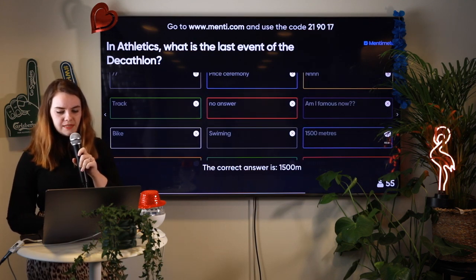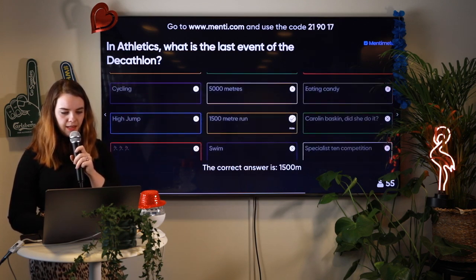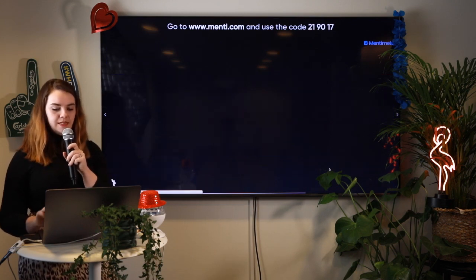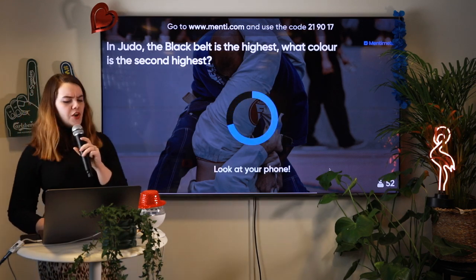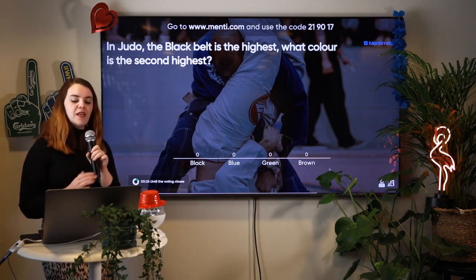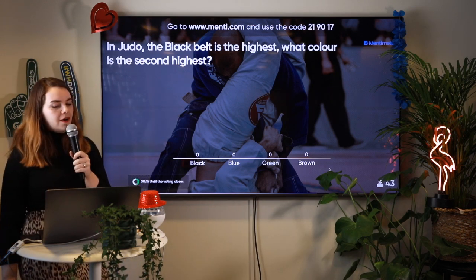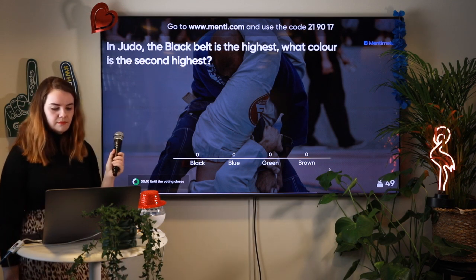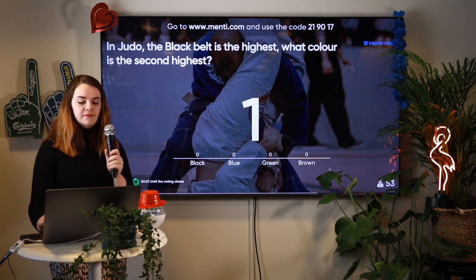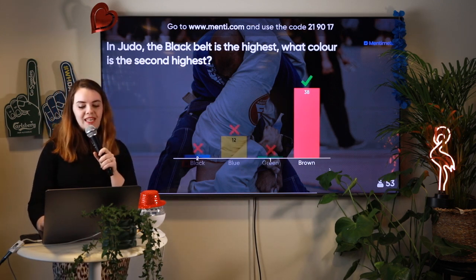In Judo, the black belt is the highest — what colour is the second highest? The options are black, blue, green, or brown. Which is the second highest belt after black in Judo? You have around five seconds. 38 of you got it right — awesome job. The correct answer is brown. Let's have a look at the leaderboard: Ben-Yan is leading with Brown the Broken in second, and Connor has dropped to third.